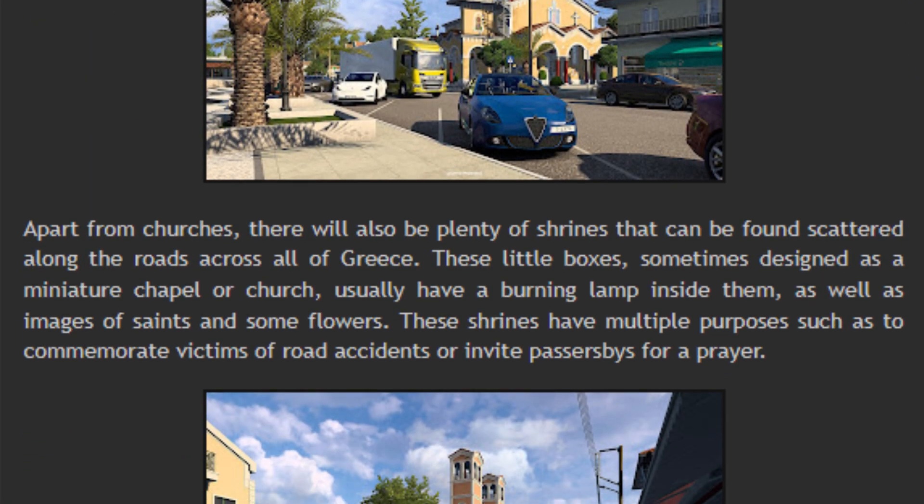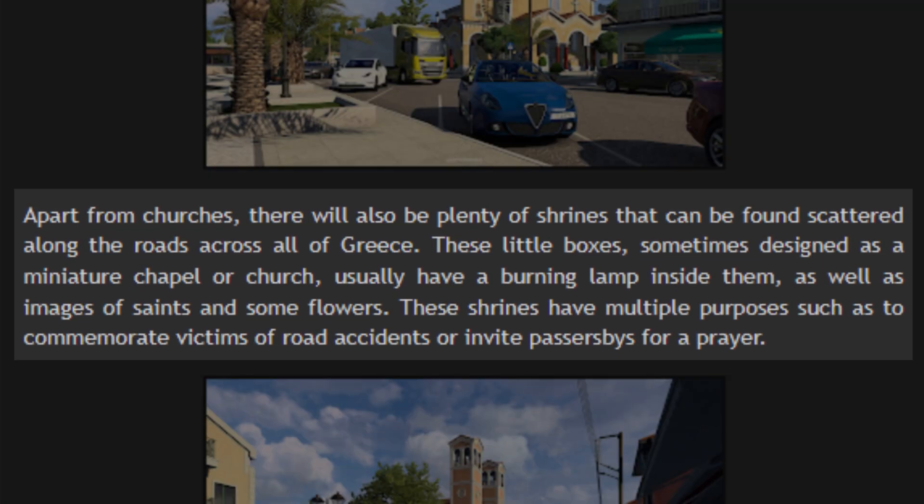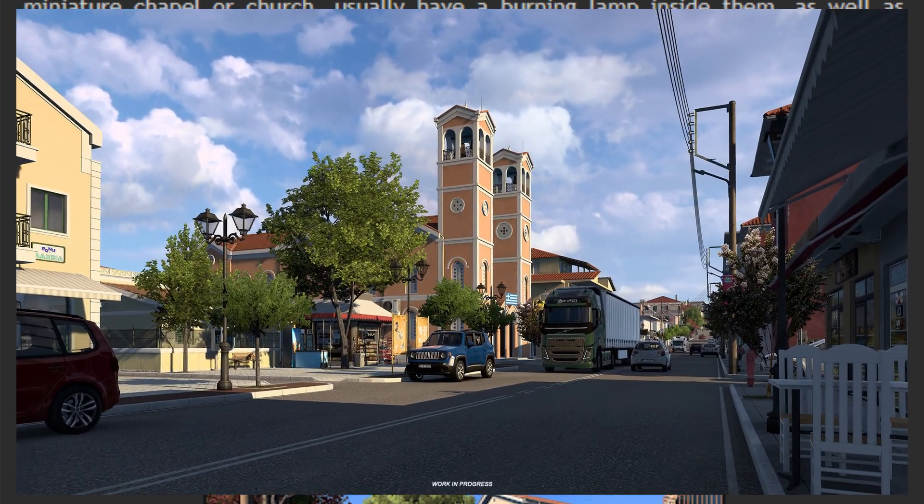Now back to the blog: apart from churches, there will also be plenty of shrines scattered along the roads across all of Greece. These little boxes, sometimes designed as a miniature chapel or church, usually have a burning lamp inside them as well as images of saints and some flowers. These shrines have multiple purposes, such as to commemorate victims of road accidents or invite passersby for a prayer.